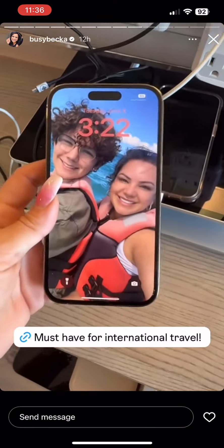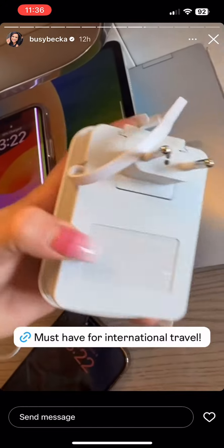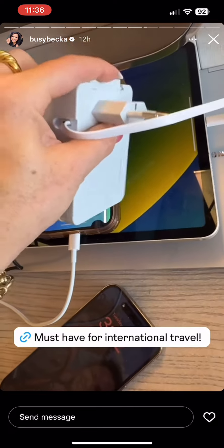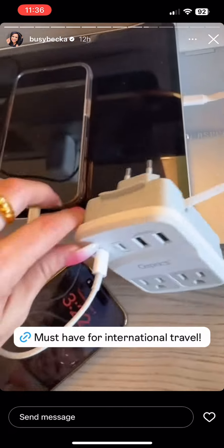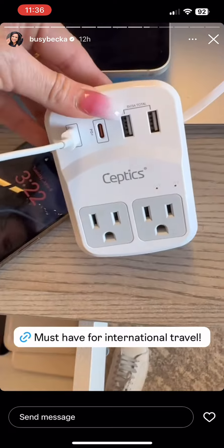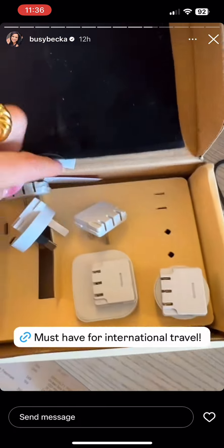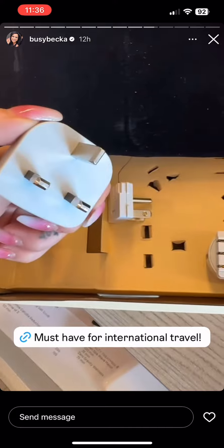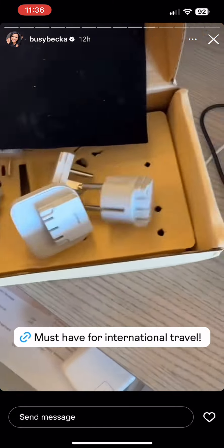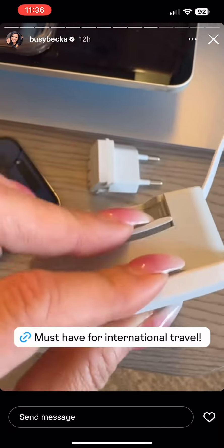Another thing I wanted to show you guys: this little charger is an adapter. You pop off the back of it and put in whatever kind of adapter you need. It comes with its own little cord that charges even the largest electronics, plus two little ports. It also comes with a carrying case and all these different kinds of adapters. It's so easy to use — you just pop it out and pop it back in.